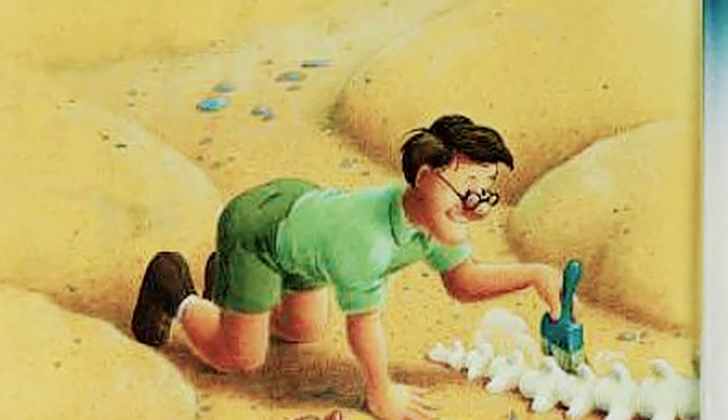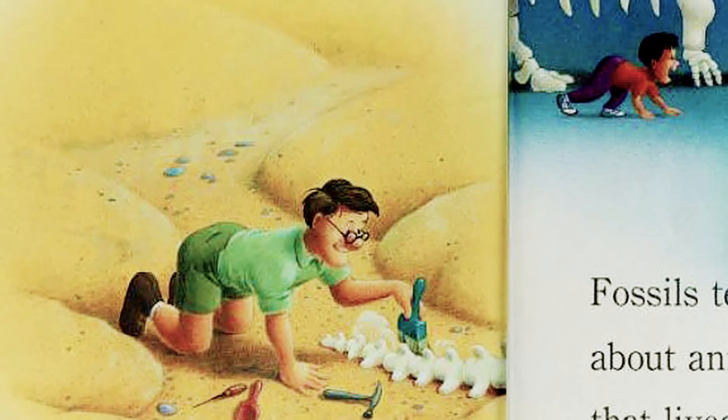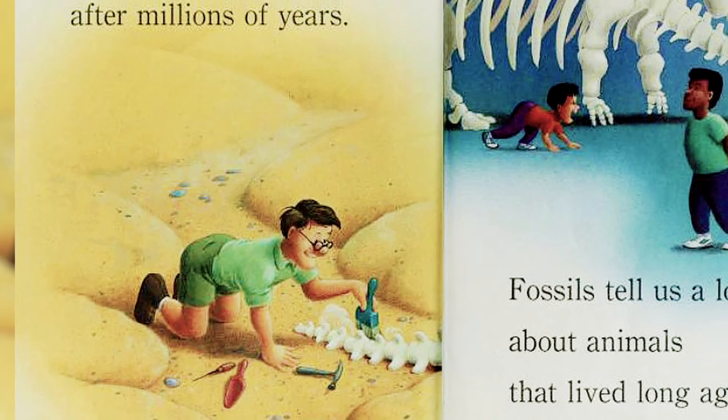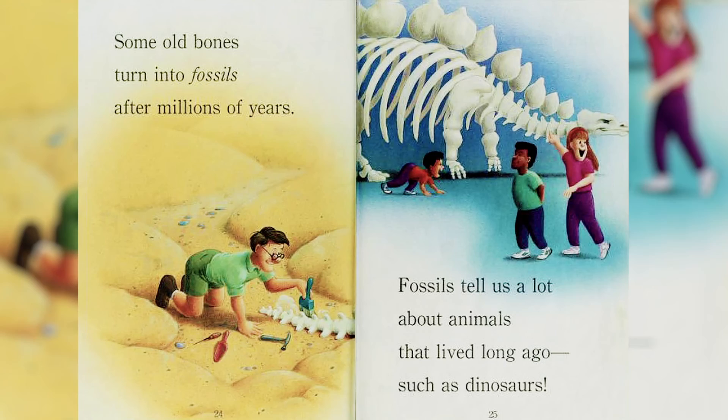Some old bones turn into fossils after millions of years. Fossils tell us a lot about animals that lived long ago, such as dinosaurs.